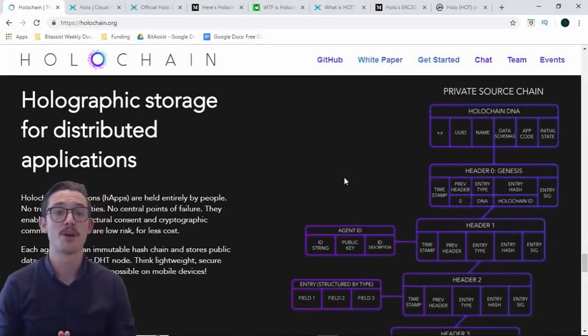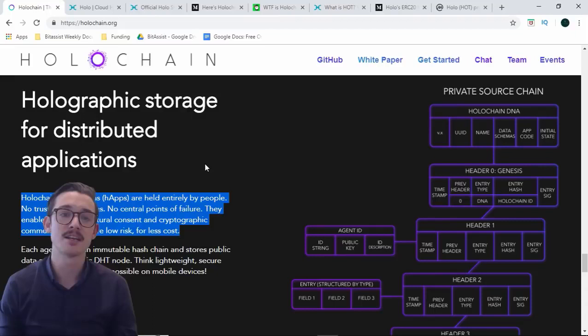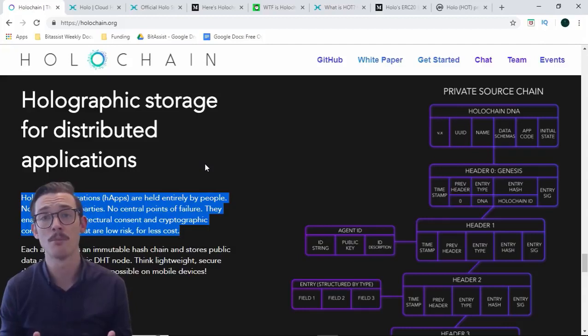Holographic storage for distributed applications is exactly what Holochain does. The Holochain applications, otherwise known as HAPs, are held entirely by people — no trusted third parties, no central points of failure. They enable direct architectural consent and cryptographic communication that are low risk and of course low cost. Each agent owns an immutable hash chain and stores public data as a monotonic DHT node. Think lightweight, secure, decentralized computing possible on a mobile device.